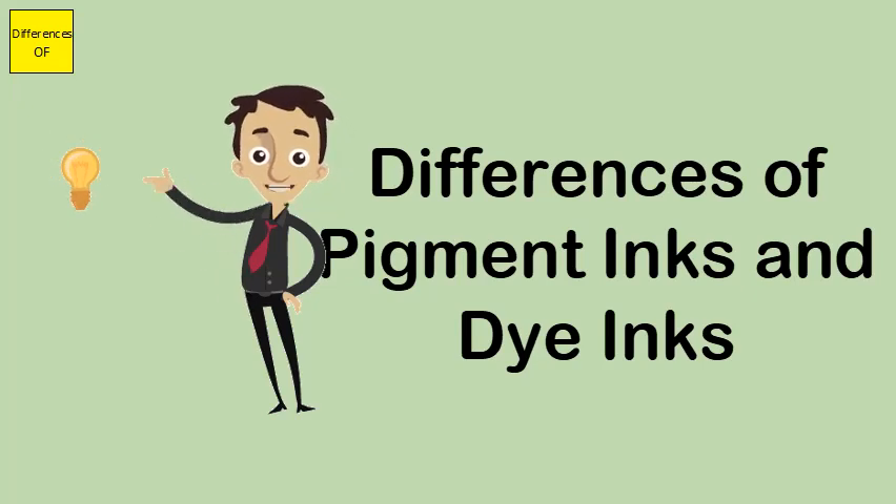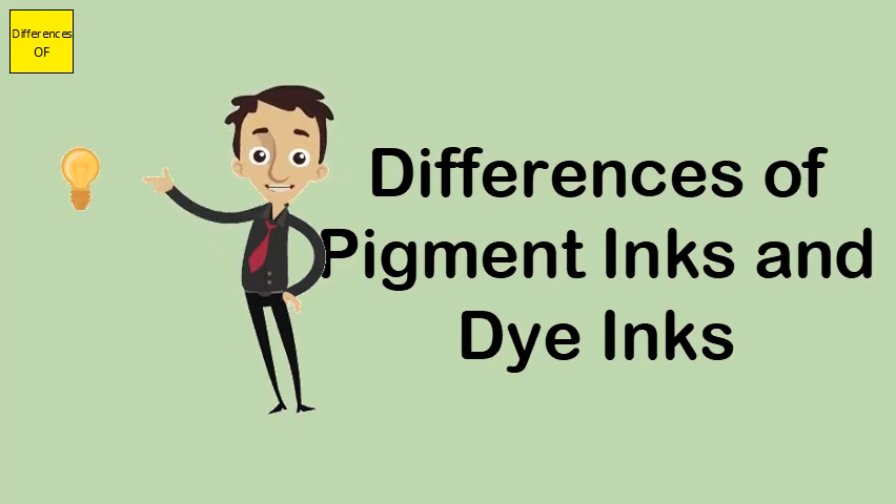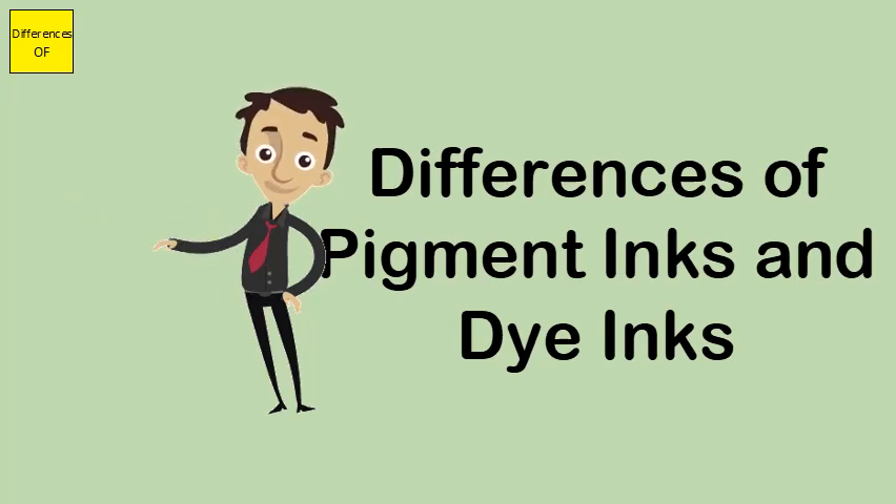Similarities: Both are used to print documents, photographs, and almost any kind of small-scale printing. Both run very easily, and both can perform better depending on the quality of paper being used.